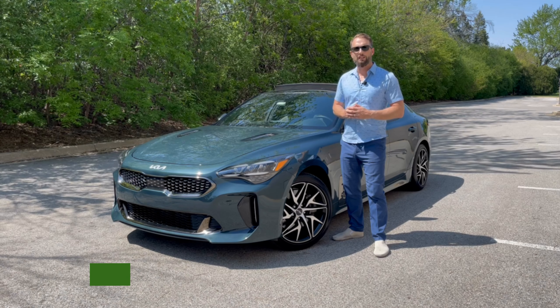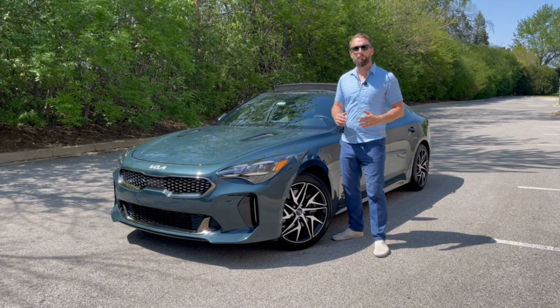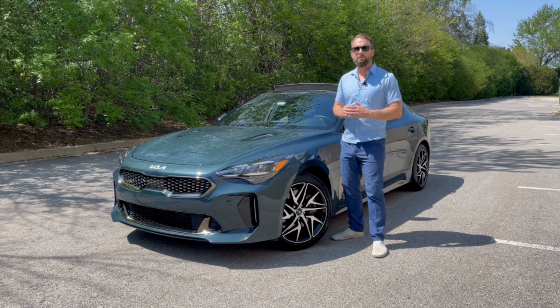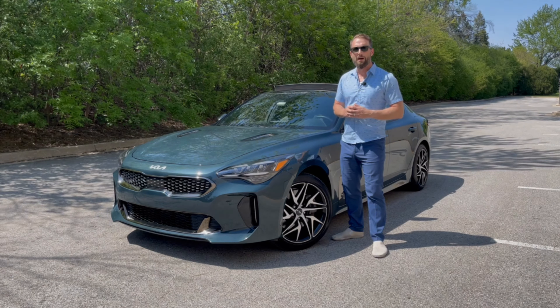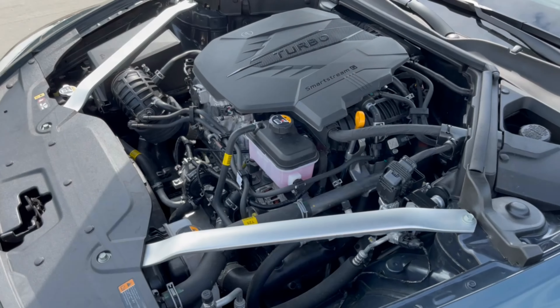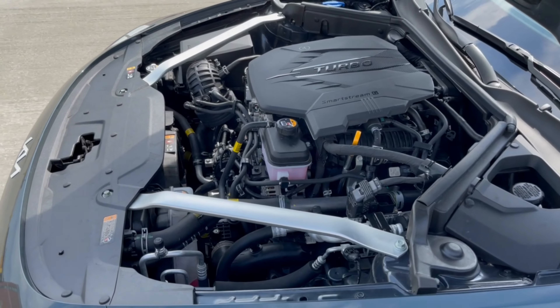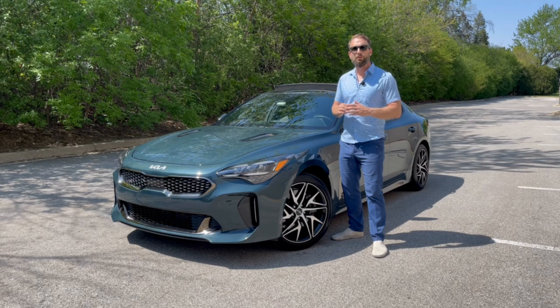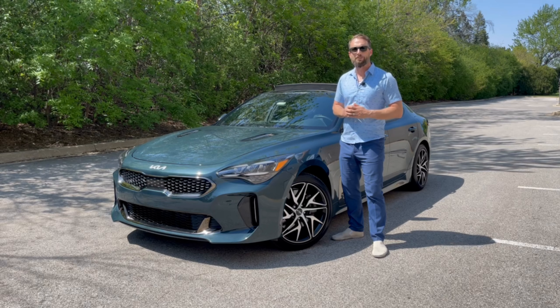The Stinger was first added to the Kia lineup back in 2018 as its new performance-oriented sedan. For 2022, there are three trim levels starting with the base GT-Line model that gets a 2.5-liter turbocharged four-cylinder engine that delivers 300 horsepower. Stepping up to the next two trims is the GT1 and GT2, and both of those trim models get a 3.3-liter twin-turbocharged V6 engine that delivers 368 horsepower.